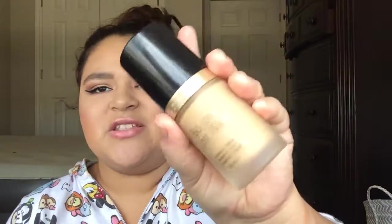And then the last thing from Ulta is the Too Faced Born This Way Foundation. I am in the color Natural Beige — it's a little too light for me, but the darker one was too dark. I've been loving it so much lately. I love the packaging as well. Too Faced is one of my favorite makeup brands.